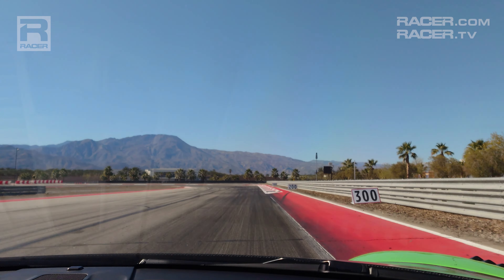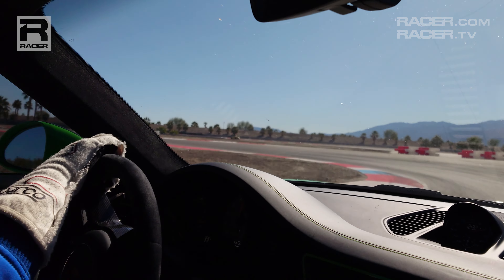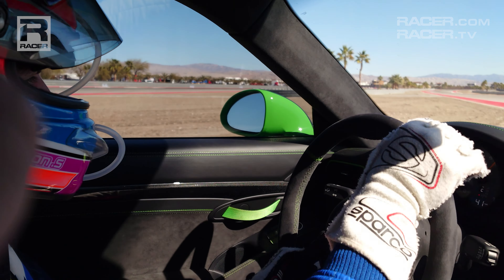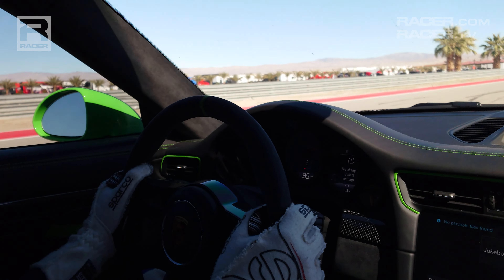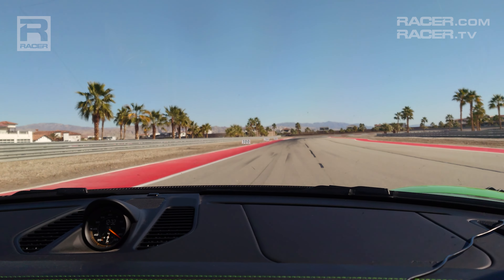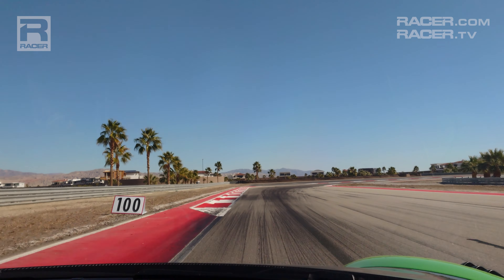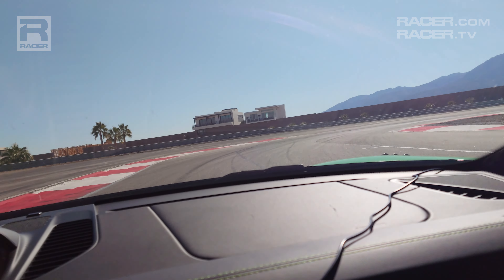Looking for that brake marker around the 400 for us today, down to second gear, square off the exit as much as you can. The car is complaining on power. Getting over to the left now — I really enjoy this set of corners. You've got to flow the speed through there, just miss the apex on the way in.